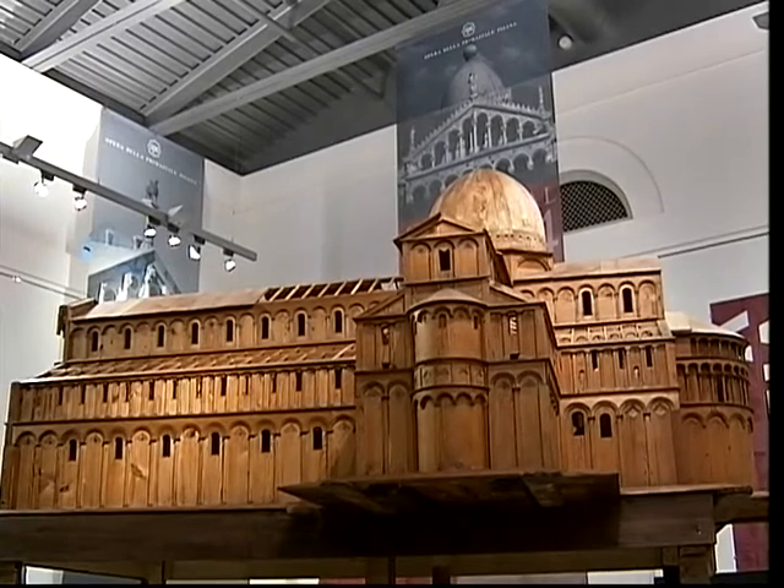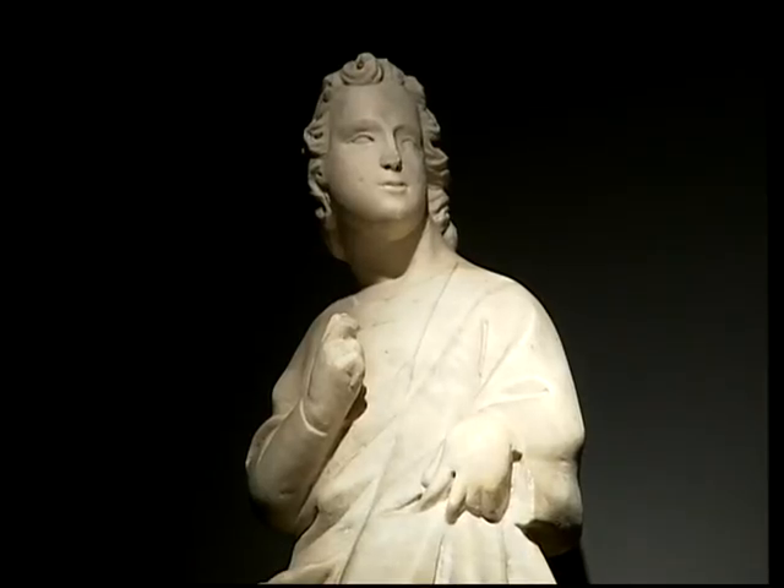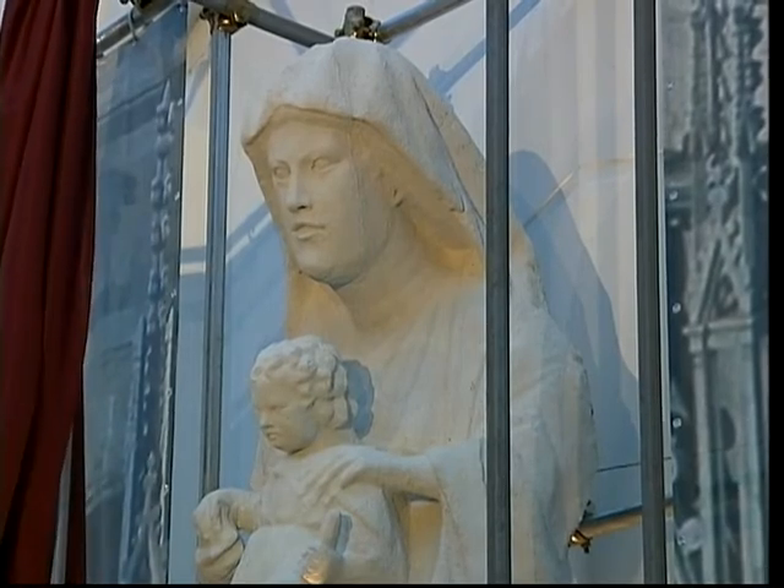Works of Italian sculptors and artists like Nicola Pisano, and famous religious works like Madonna and Child, are on display.